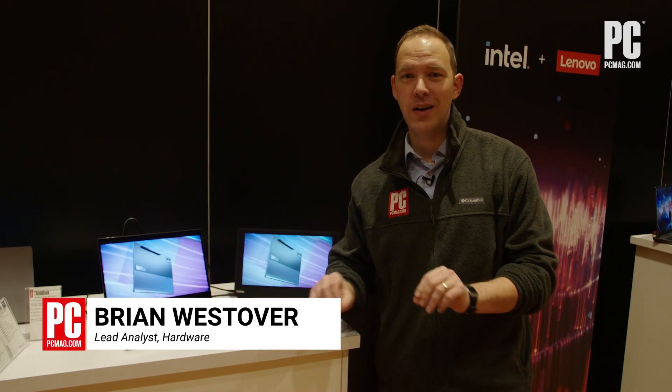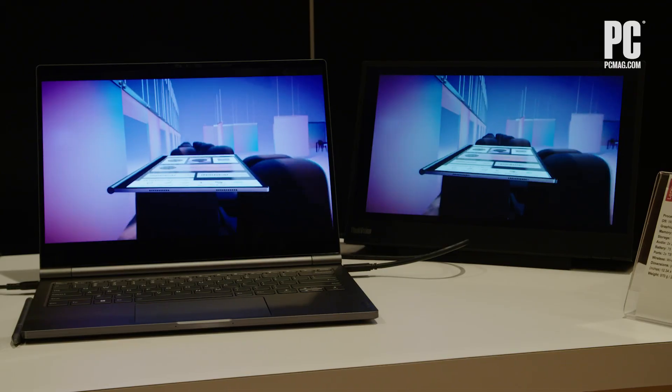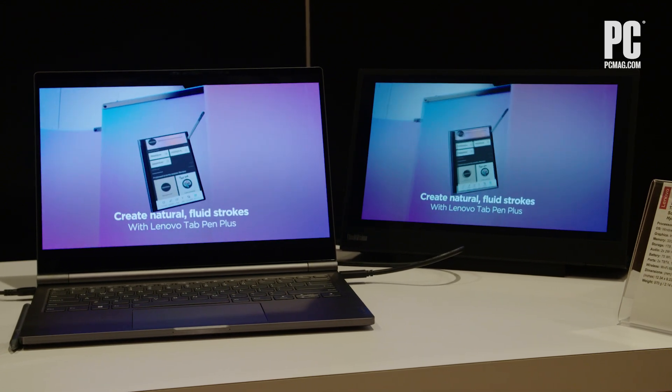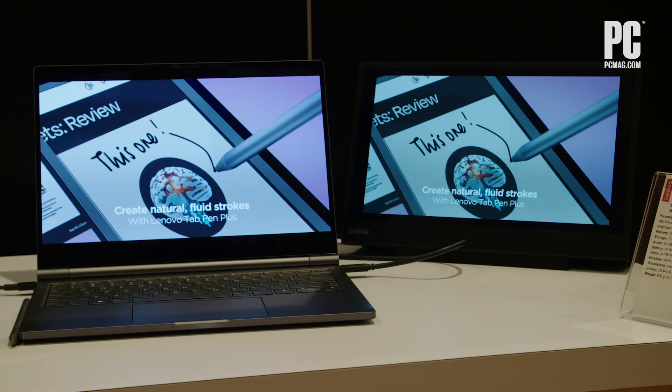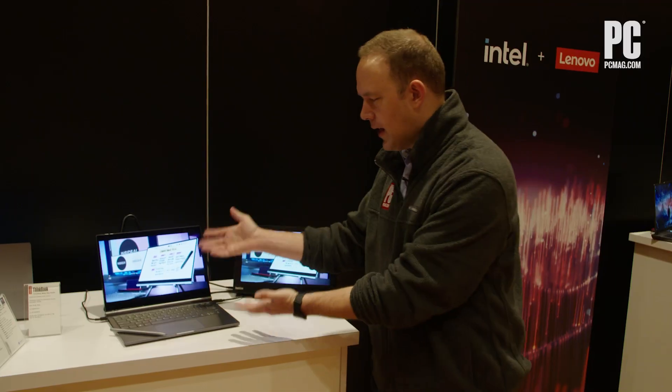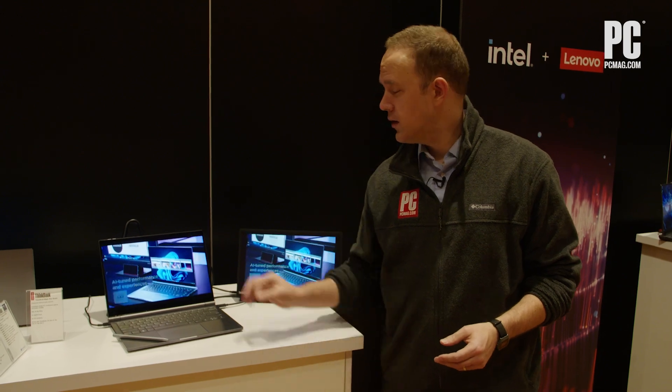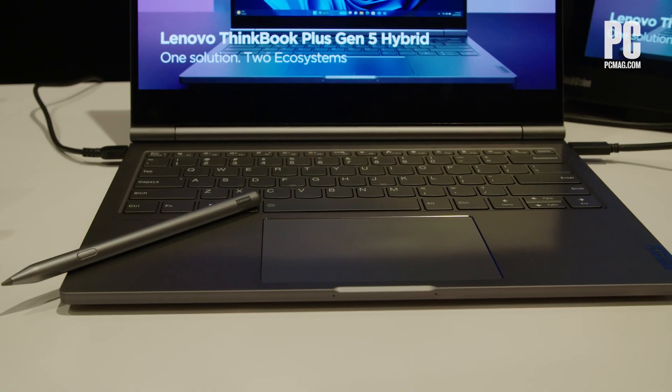Hi, I'm Brian Westover with PCMag and we're here at CES looking at the Lenovo ThinkBook Plus Gen 5 Hybrid, which does probably one of the coolest things I've ever seen a two-in-one laptop do. It's a laptop, it's a tablet — that doesn't seem so new, but this is. The bottom half is a full Windows 11 PC running a Core Ultra i7 processor.